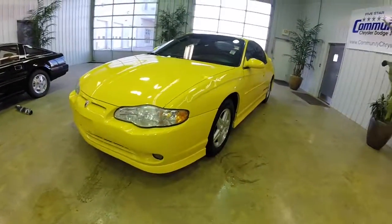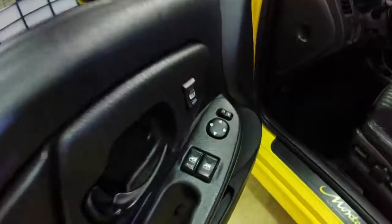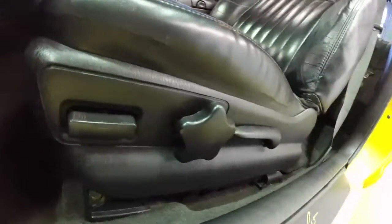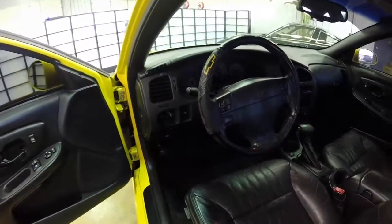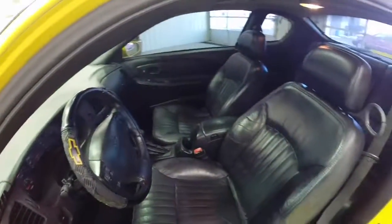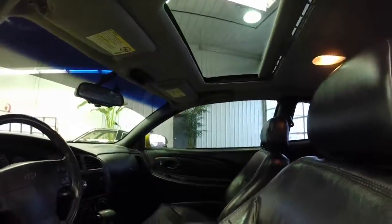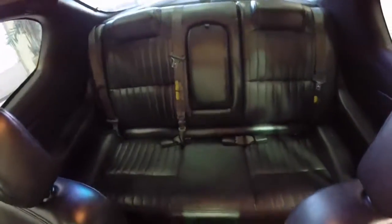Let's go ahead and take a look at the interior. Inside we have power windows, power mirrors, and power door locks. We have a six-way power driver's seat with manual lumbar adjust and manual seat back adjustment. Steering wheel mounted audio controls, cruise control. The seats are heated, and the vehicle is equipped with a sunroof and the overhead console with a trip computer in it.